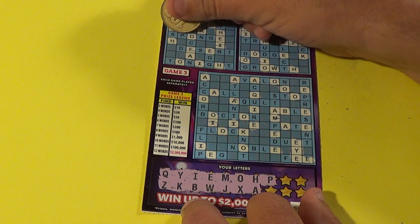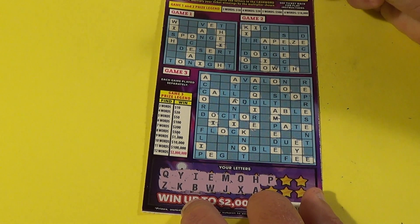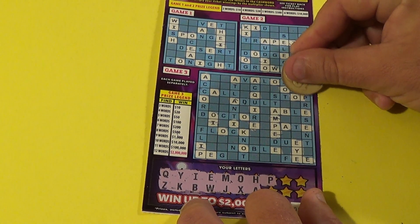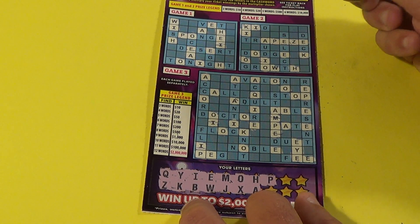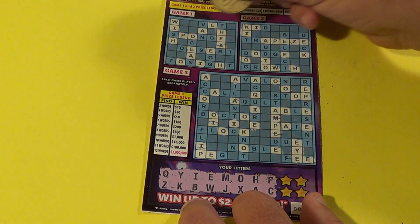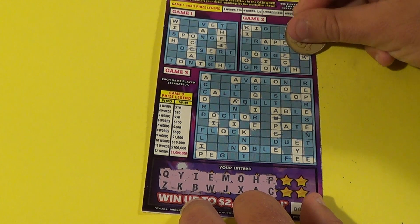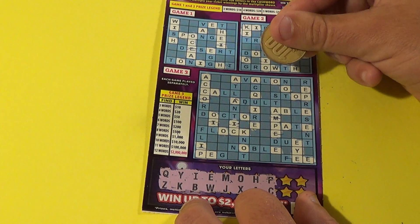We get a P and we have one P there, one P in game number two, a P there, another P there. Next letter is a C and we have one C there, another C there, two C's in game two, and a few C's in puzzle number three.